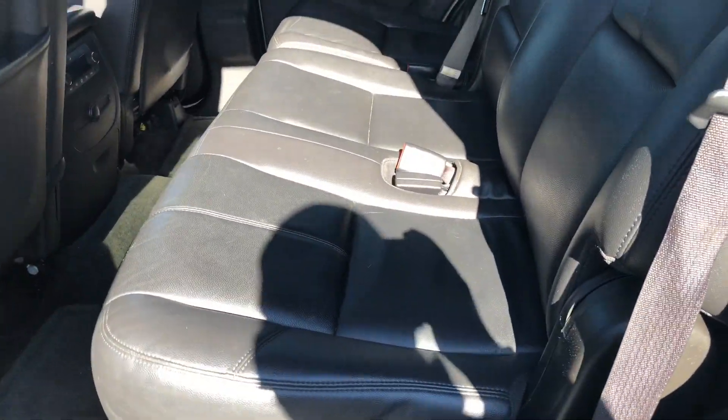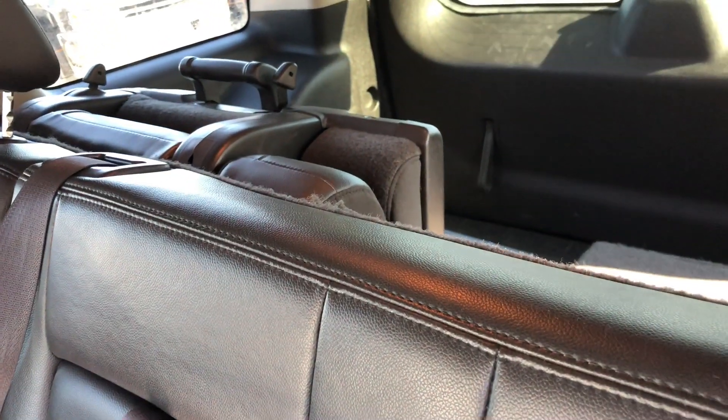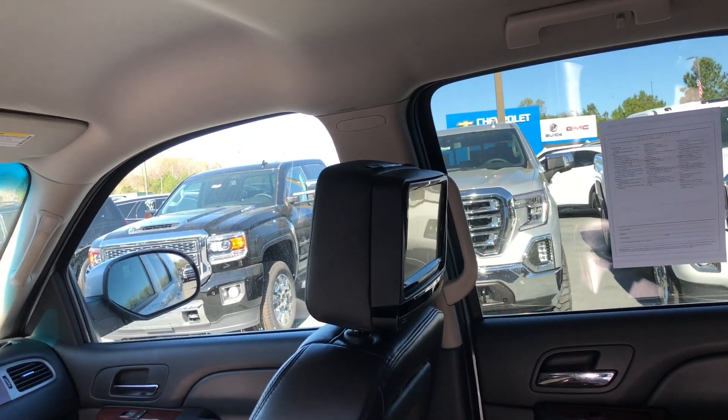I'm going to give you a quick look at the back. It's got the bench seat back here. It also has the third row for you and your family, and it also has the DVD player installed on the headrest.